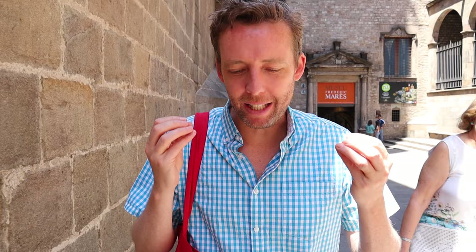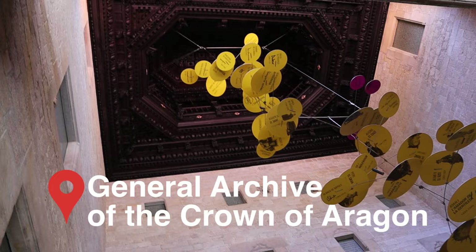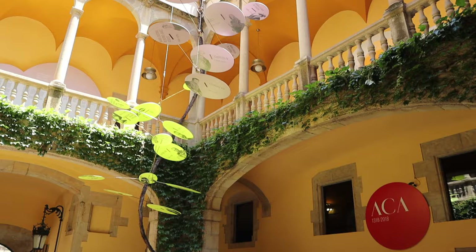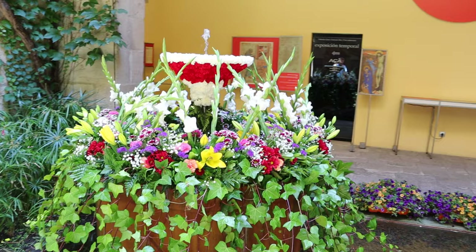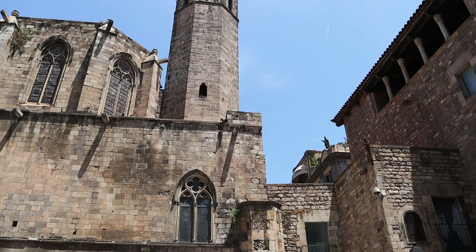Wilfred the Hairy chose Barcelona as effectively his capital, his principal city, in the ninth century. Right up to the 15th century, Barcelona became the center of a massive Mediterranean trade empire. There's a beautiful building here called the Archives of the Crown of Aragon, where all the records have been kept from the ninth century through that incredible empire. This was the time when the Gothic Quarter was built up, giving us these wonderful Gothic buildings from the 13th to the 15th century, when the city was almost the center of the world.